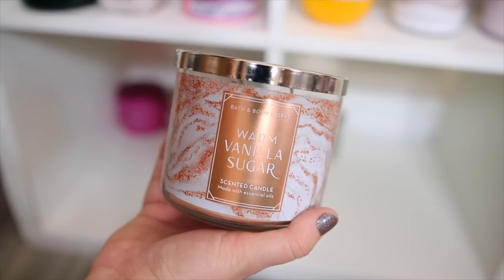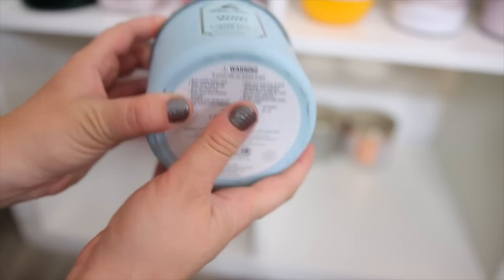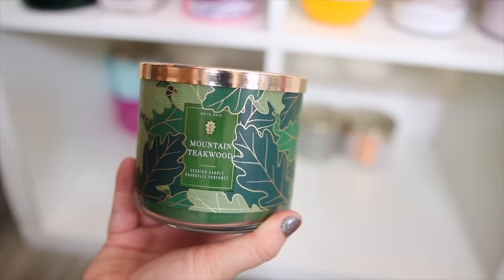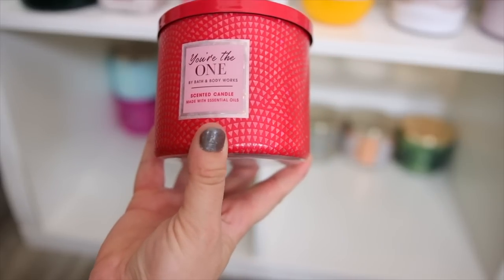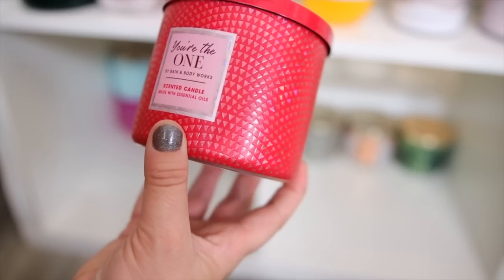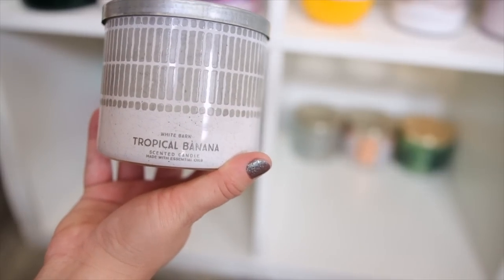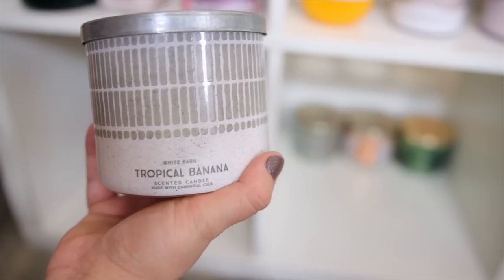Next we have the classic warm vanilla sugar — you guys already know it matches the body care. This crystal waters one is so pretty. I don't know why I haven't had a chance to burn it yet, they've never come out with it again, but I absolutely love the blue wax — it is so fresh and aquatic. This is a really nice fall fragrance — mountain teakwood — it smells like an outdoorsy mahogany teakwood scent. We have You're the One in the candle; it's like a rose scent. One thing about me is I love anything banana scented — this tropical banana is amazing. I wish they would bring this one out again, it smells like a banana daiquiri and I just love it.